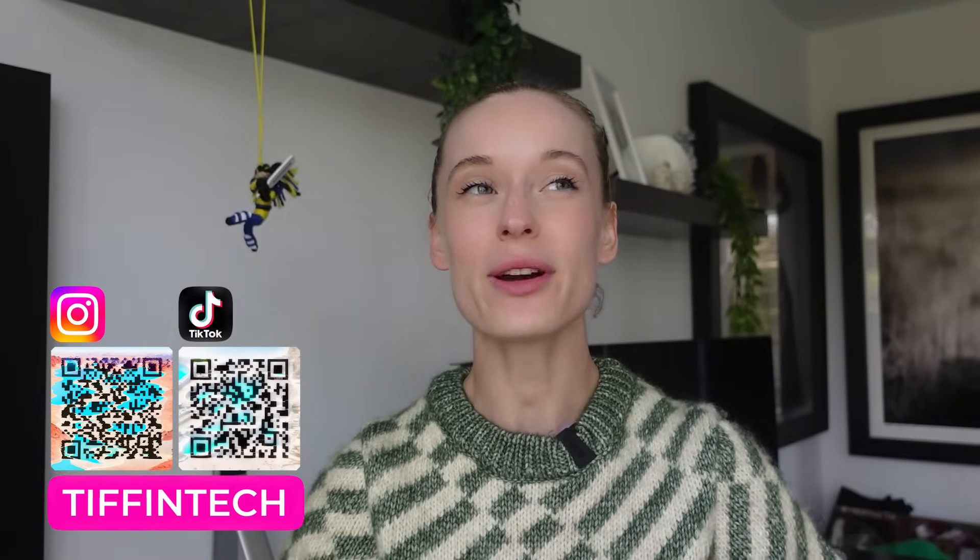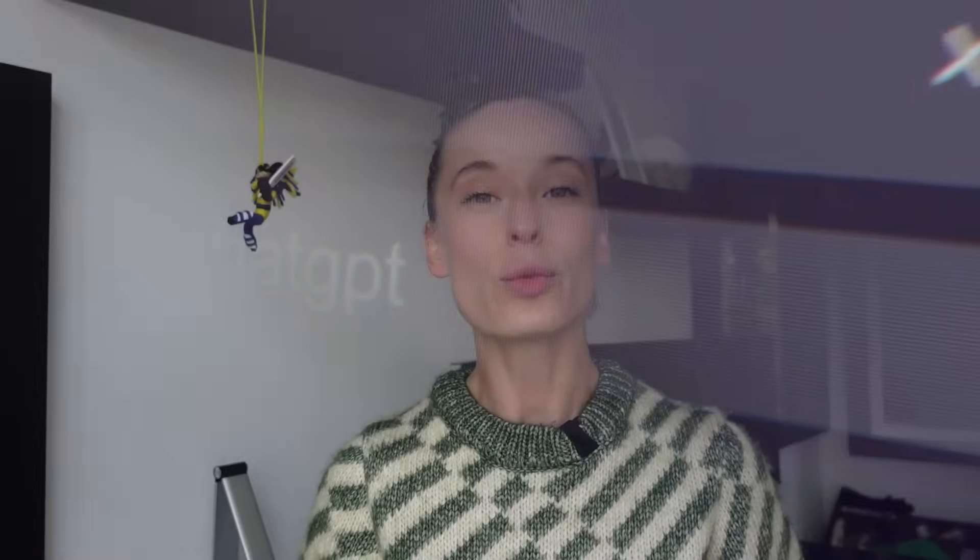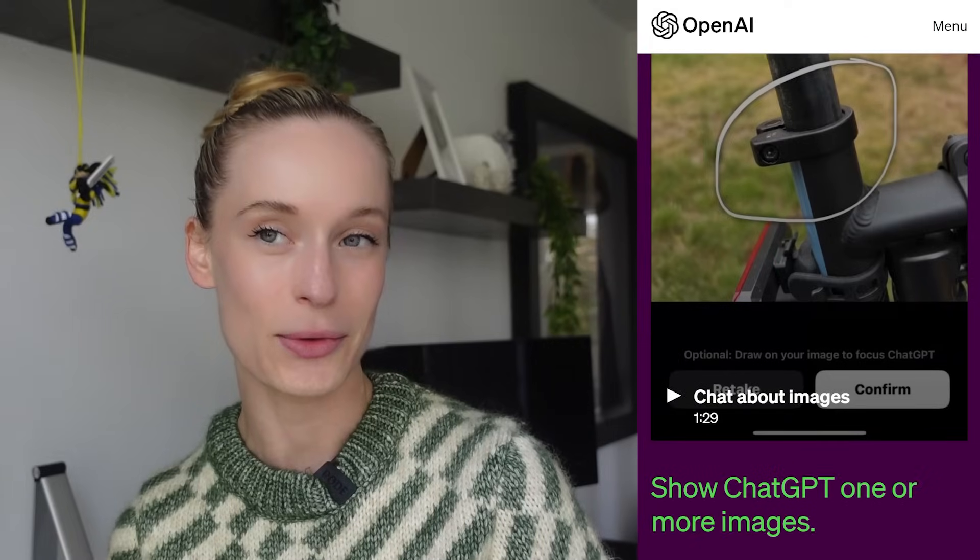In all seriousness, this is a really big deal — this announcement about being able to prompt more than just with text, using images and also your voice. In this video I'm going to share exactly why that is and how you can use these new features coming to ChatGPT for learning how to code, learning design, really learning any technical or non-technical skill using these two different prompt methods.